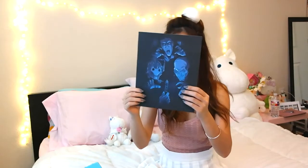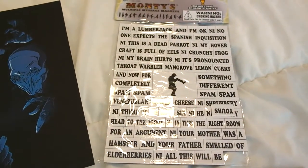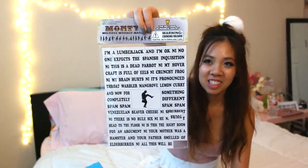And next is a poster! What is this from? I don't know. Next is these magnets — it says Monty's multiple message magnets. And you can pick whatever you want to say, like 'I'm a lumberjack and I'm okay.' It's pretty cool.